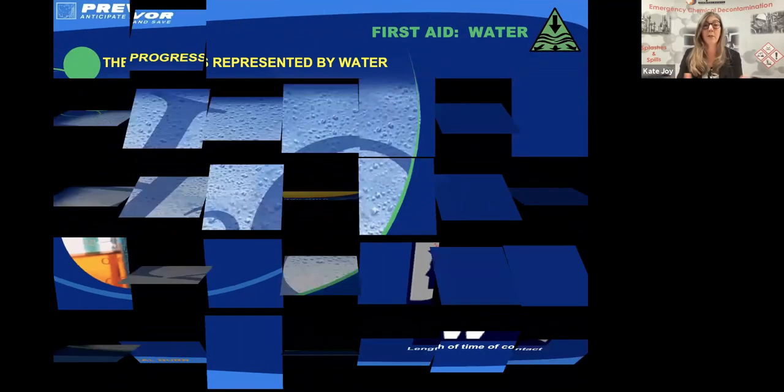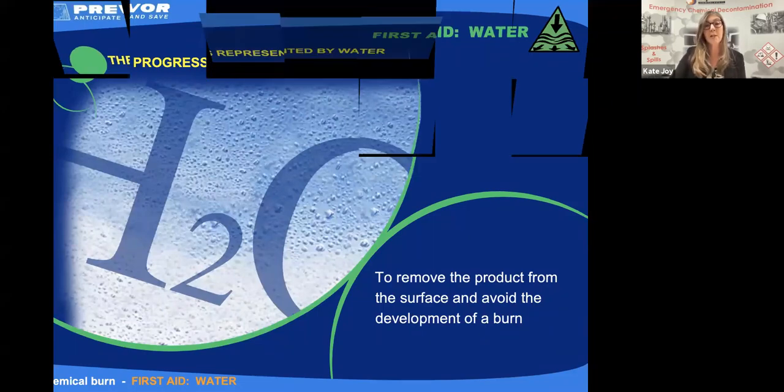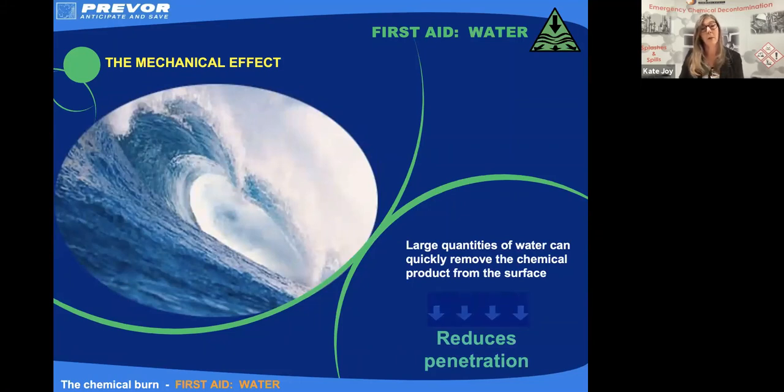And that's where first aid started. This is the first of our first aid options, and that's to use water. Water can remove chemical from the surface of the tissue to try to avoid the development of the injury. Water does that in two ways. The first one is a mechanical washing effect — large quantities of water flushing over the surface of the tissue flush that chemical away. We limit the penetration and limit the severity of our injury.